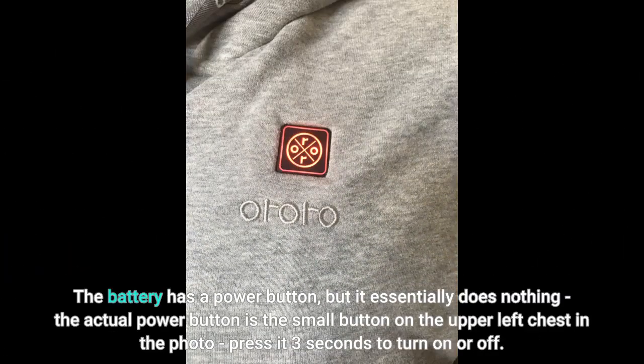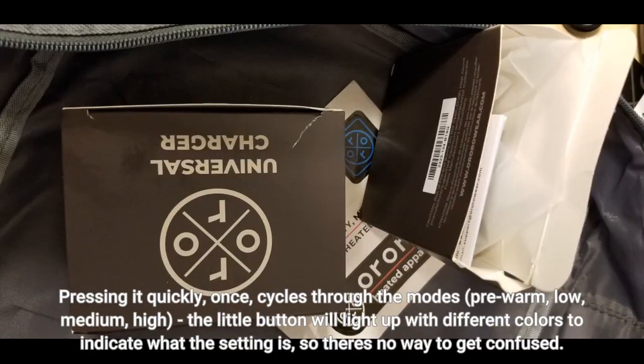The battery has a power button, but it essentially does nothing — the actual power button is the small button on the upper left chest. Press it for three seconds to turn on or off. Pressing it quickly once cycles through the modes: pre-warm, low, medium, and high. The little button will light up in different colors to indicate what setting you're on, so there's no way to get confused.